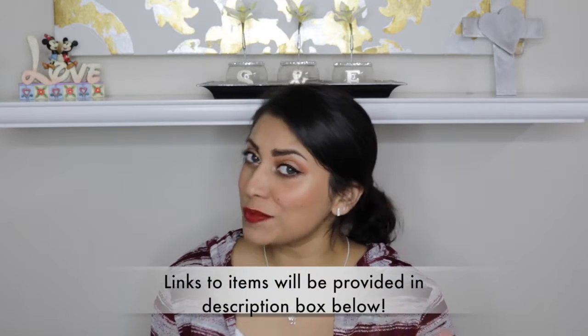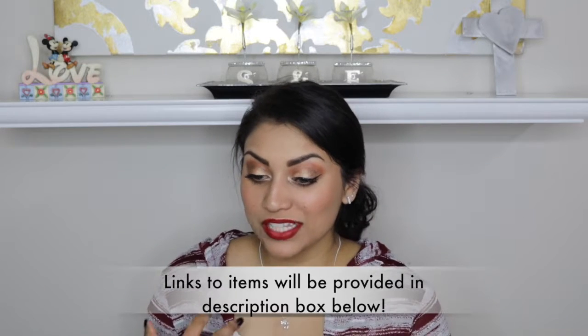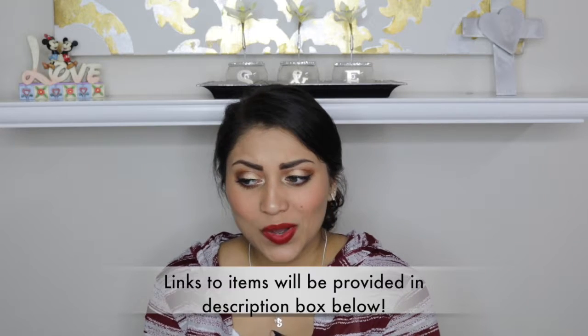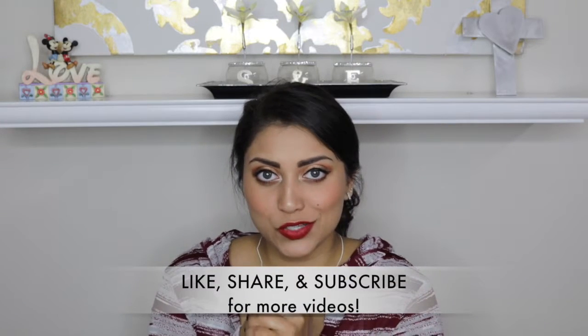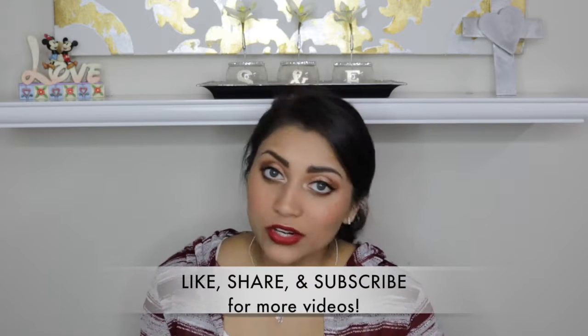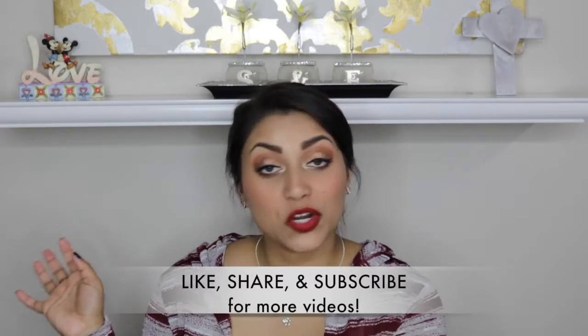Hey guys, welcome back to my channel! Today I have a little haul for you. This is all the stuff I got for Christmas and also things I had bought a couple of months prior. I know this video is going up very late but I was out of the country. Better late than never, right? There are quite a few things, so let's jump right into it. This is not to brag — I just want to share what I got, in no particular order.